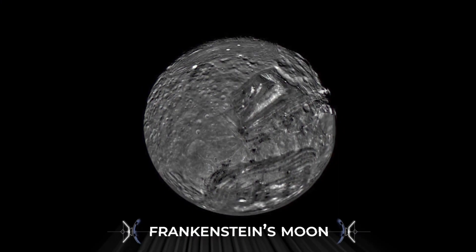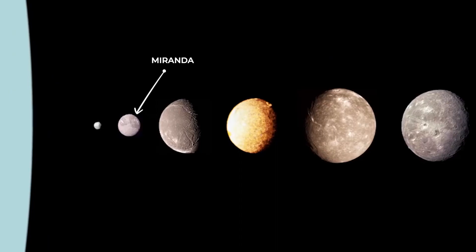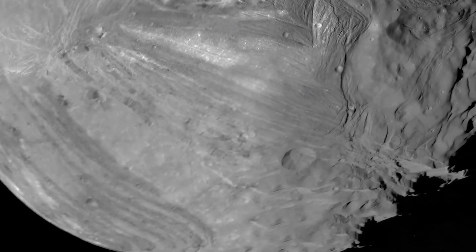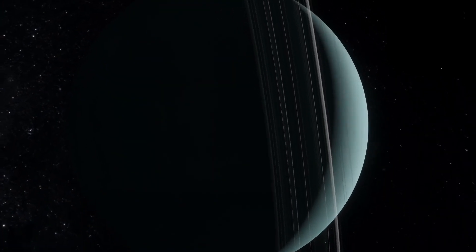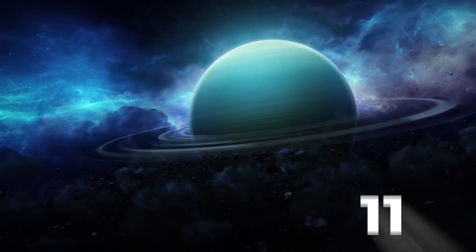Miranda. Voyager imaged Uranus's moon Miranda, which often goes by the nickname Frankenstein's Moon because of its strange patchwork surface. Not only was Voyager able to image Miranda, it also detected an additional 10 new moons that were previously unknown. We now know that there are at least 27 moons orbiting Uranus. In addition, Voyager 2 discovered two additional rings, bringing the count of known planetary rings of Uranus up to 11.